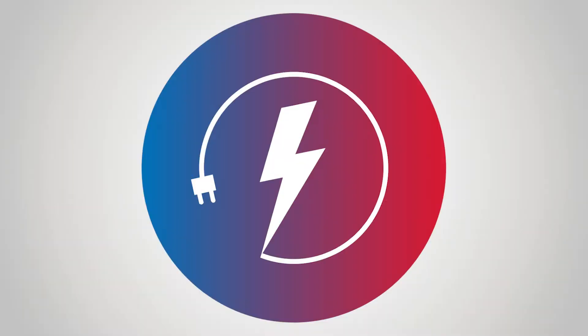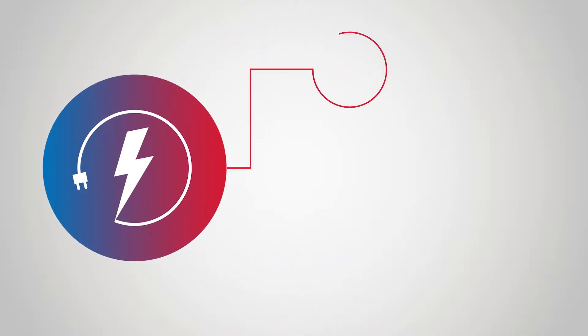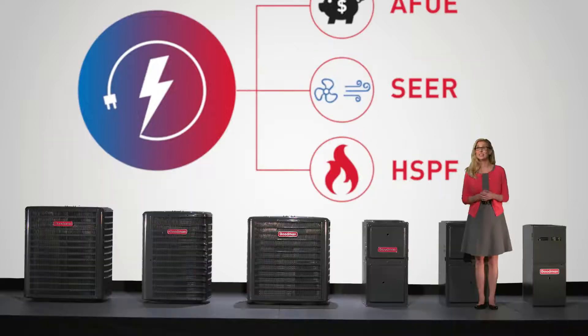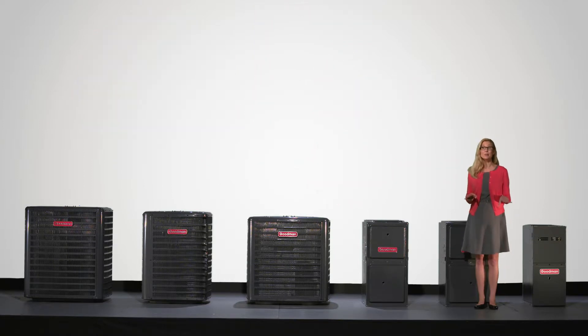All heating and cooling systems use standardized rankings to measure energy efficiency levels. These include AFUE, SEER, and HSPF. These may seem like random letters, but understanding them could help you save some big numbers on your utility bills.